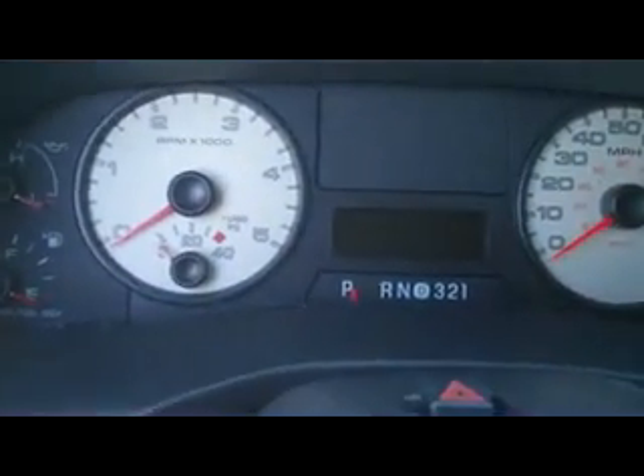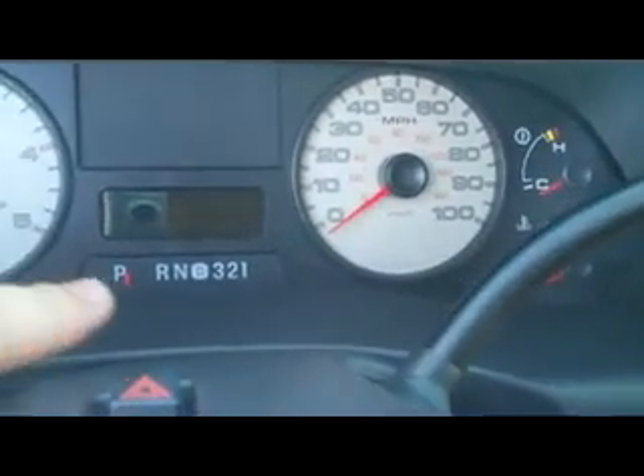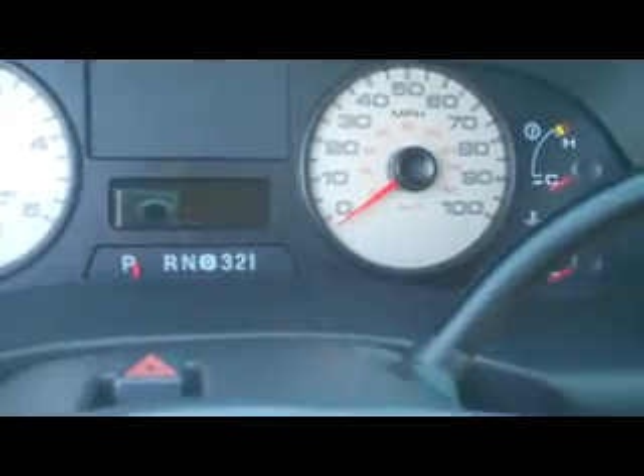We do have steering wheel controls for cruise control on this side and then all your stereo functions and even climate control there on the right side of the steering wheel. Up top, you can see you've got a nice instrument layout, turbo pressure, and then all your other pertinent gauges and then part of the onboard computer there in the middle.